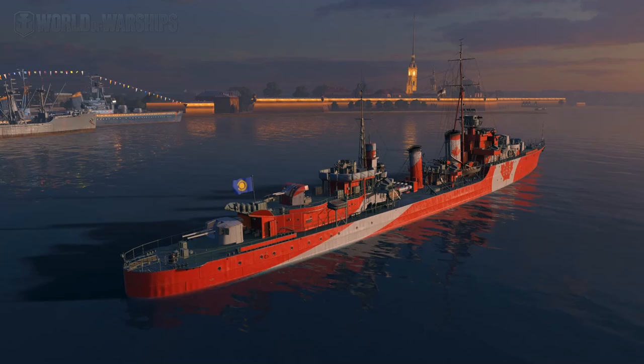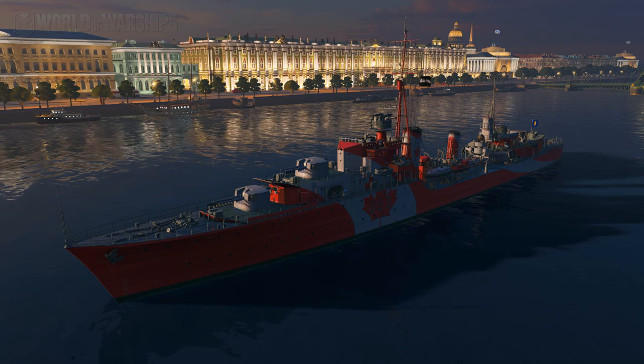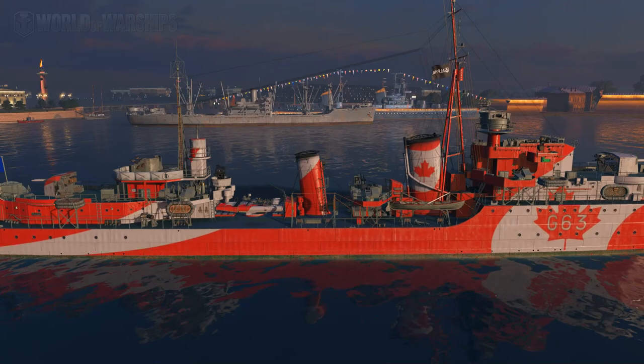That's not much of an answer, Jingles - you better start making sense and fast. Okay, fair enough. The thing with Haida is that while she is a very, very good ship under certain circumstances, you really kind of have to be good to get the most out of her. Haida is probably the most aggressive destroyer in World of Warships, which really shouldn't be surprising given the ship's history.